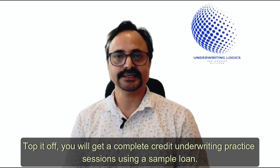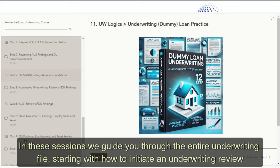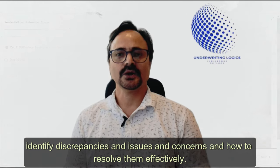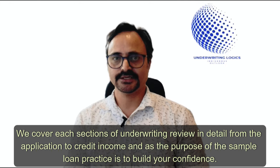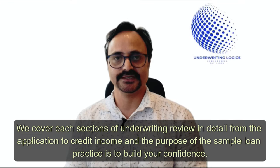On top of that, you will get a complete credit underwriting practice session using a sample loan file. In these sessions we guide you through the entire underwriting file — starting with how to initiate an underwriting review, identify discrepancies, issues, and concerns, and how to resolve them effectively. We cover each section of the underwriting review in detail, from the application to credit, income, and assets.